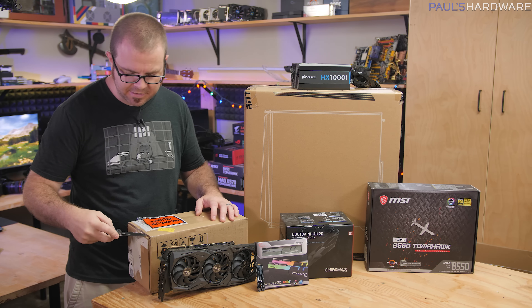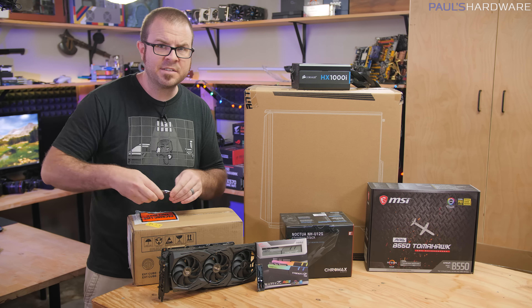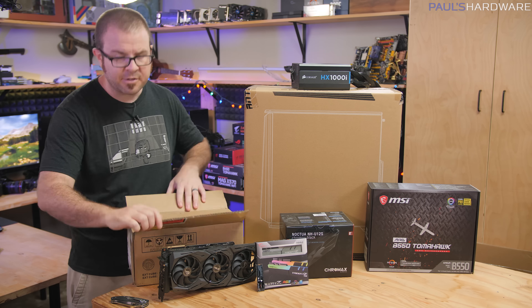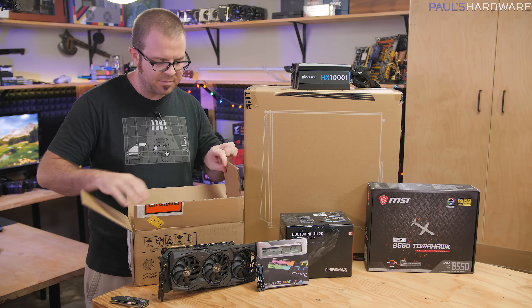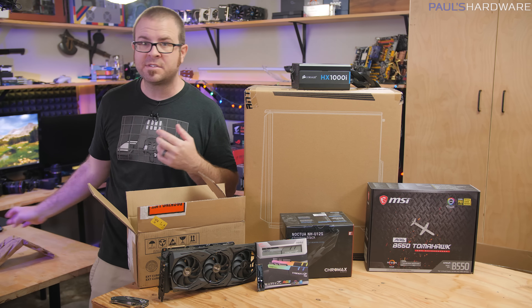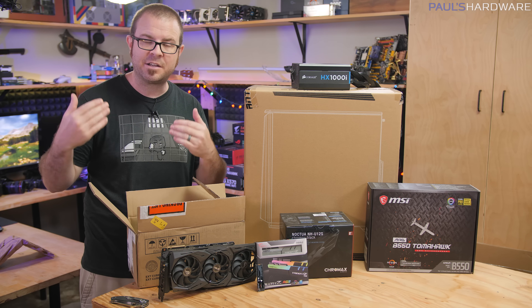So let's begin this video with an unboxing of these — this is actually more than one CPU, courtesy of our good friends over at AMD. AMD has had their 3000 series of CPUs out for quite some time. They're based on a 7nm manufacturing process, and they have been very well-received because they are both powerful, as well as energy-efficient, as well as not terribly overpriced.